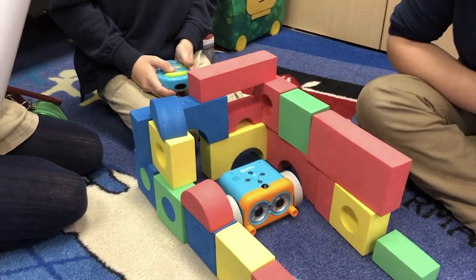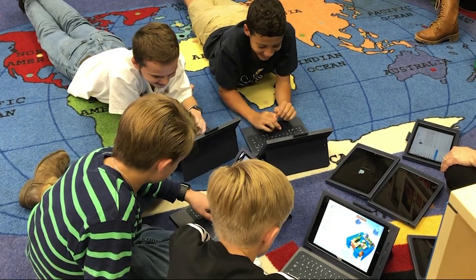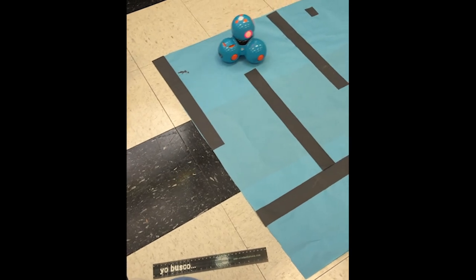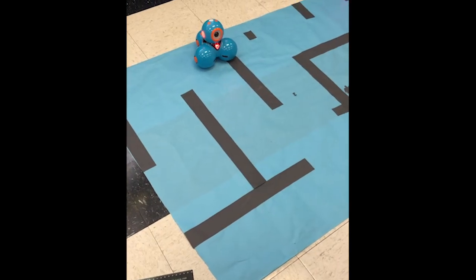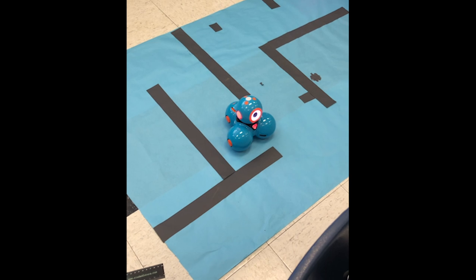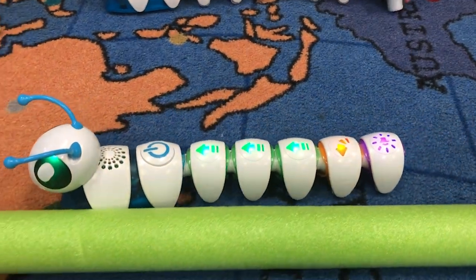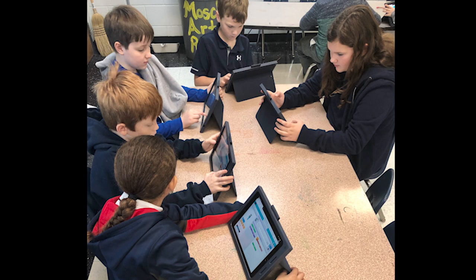We learn about robotics. The children have iPads and we code and program robots as well. We have robots that are age-appropriate for preschool all the way up through middle school, so we're coding on little caterpillars when they're young and they're learning about directional code.